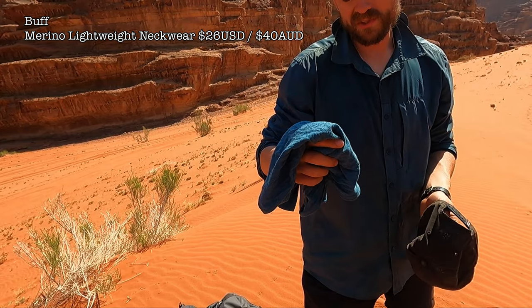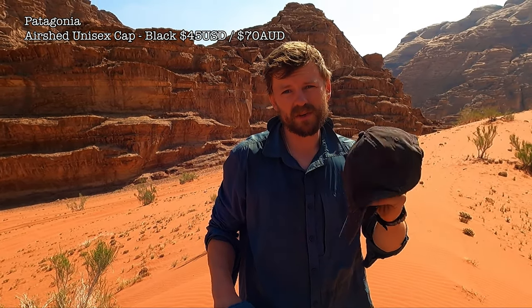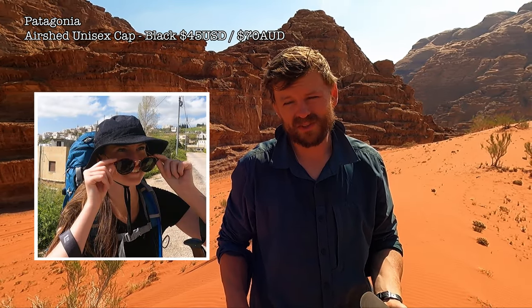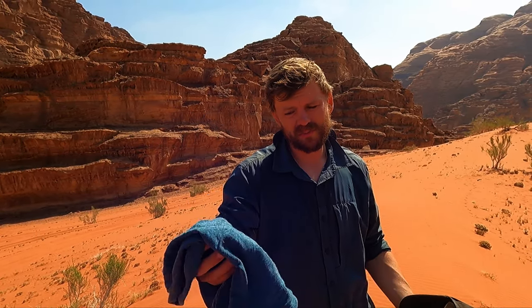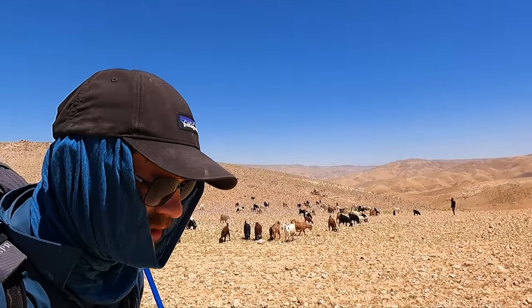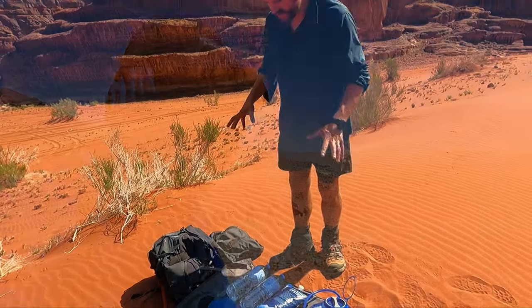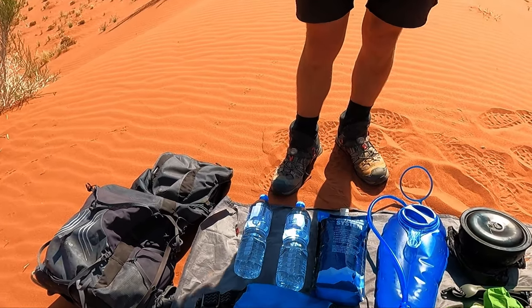Sun protection: the buff for keeping the sun off your neck and face, and I have a hat. I'd probably change the hat for a bucket hat — they don't look as good but Amy's has been great, keeping the sun off her face. My buff keeps getting sweaty every day and there's not much opportunity to wash it, and it gets hot even though it's merino wool.